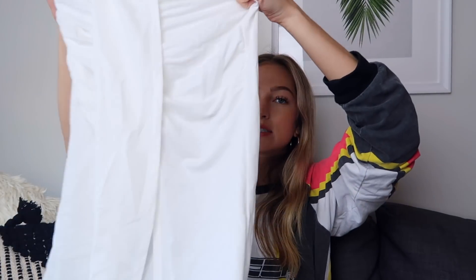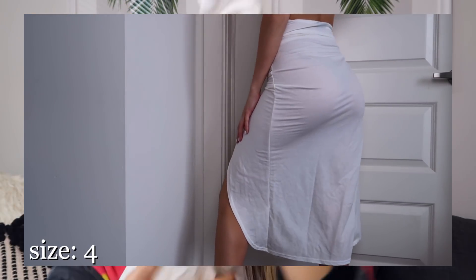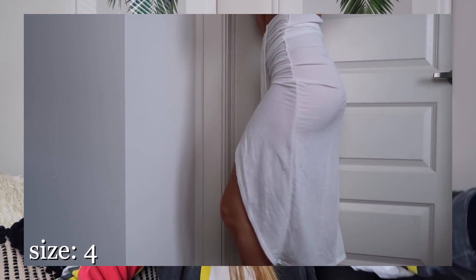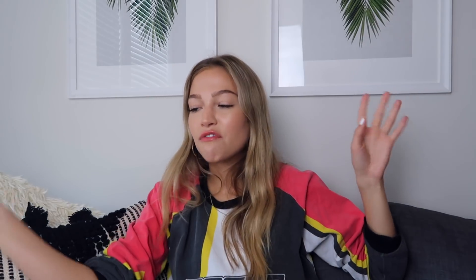The other swimsuit cover-up I got is a white sarong — one of those wraparound skirts in white. It's a super lightweight, kind of linen material. Same as the pants, it's just good to throw on over a swimsuit. It looks super beachy and vacation-y. I'm really into fun swimsuit cover-ups now — I never used to be, I would just throw on a t-shirt, but now I want to make it a whole look.